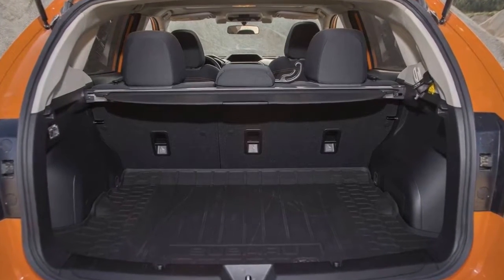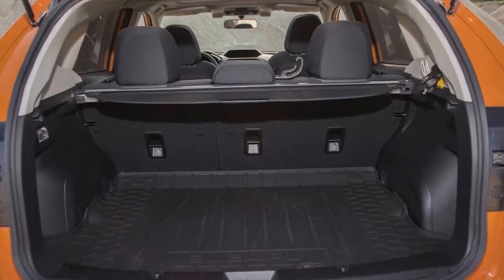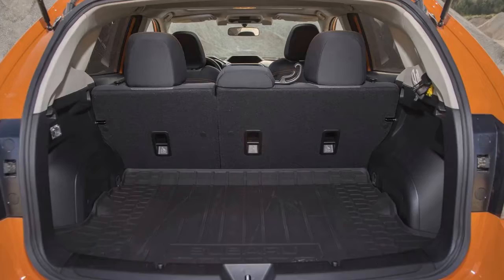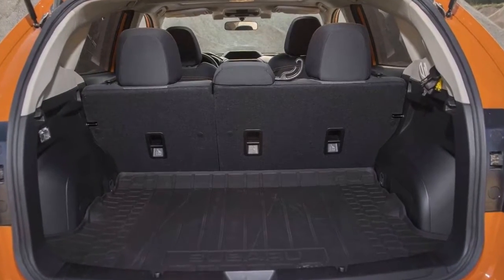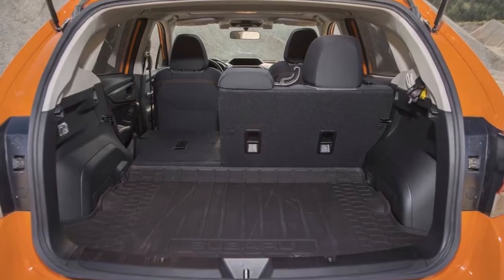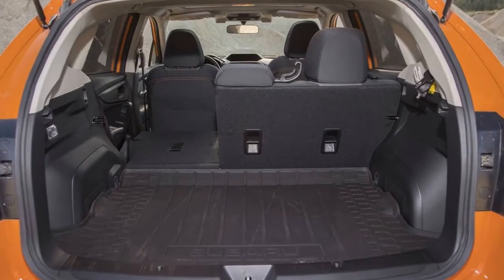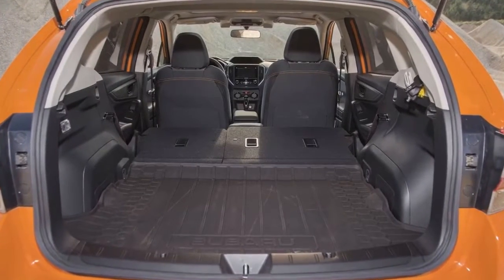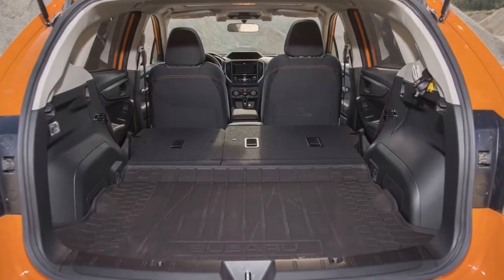Not only does this 2.0i Premium model come nicely equipped, it does so at a very reasonable price point. As tested, this Crosstrek costs $23,510, which feels like a total bargain. A smaller, dumpier-looking, similarly equipped Chevy Trax costs a few grand more.